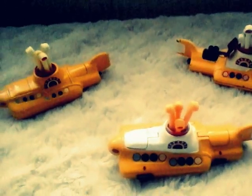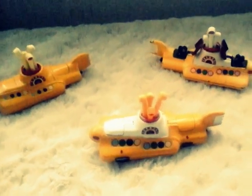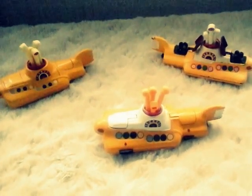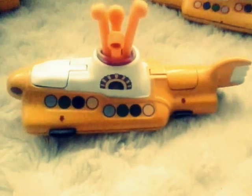Hello viewer, Burt Royale back again with another Tales from the Toy Shed. Now look what we've got here - a trio of Yellow Submarines. The Beatles Yellow Submarine.